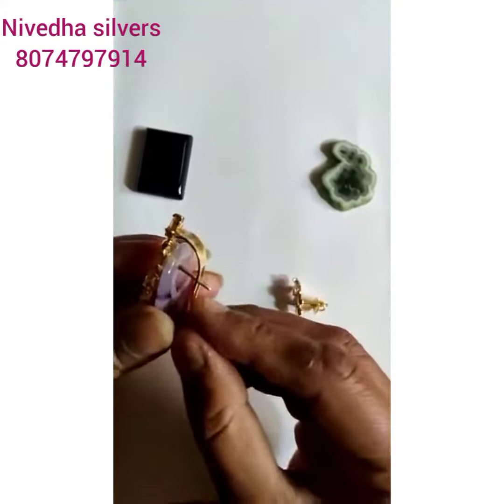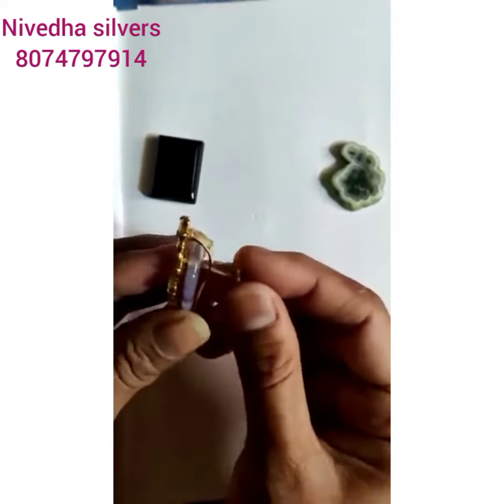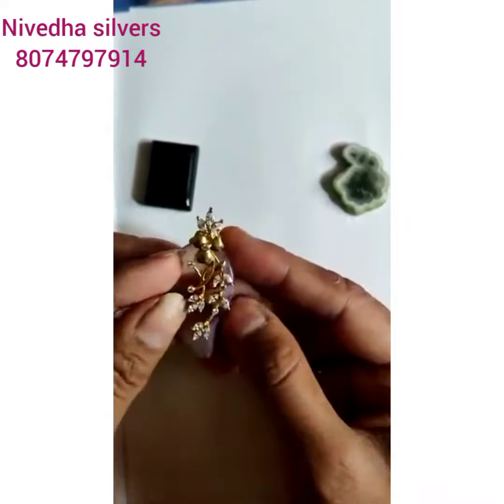I am going to show you a stone collection today. Different shapes of stones are shown in the green color. There is a lot of color in the green color, and also in the color of the stone today.